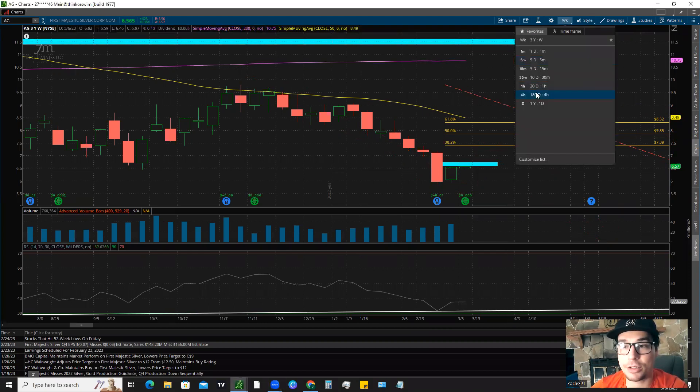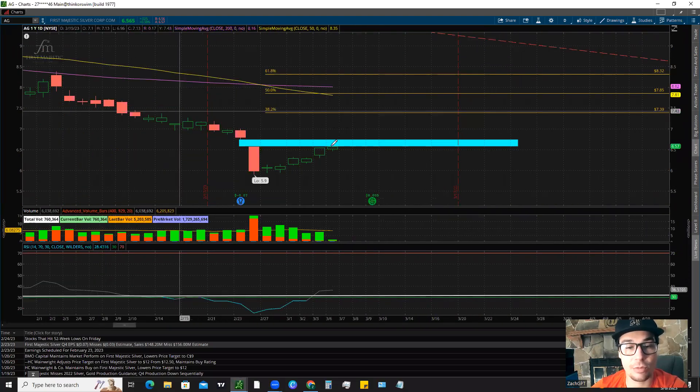Pay attention to the gap fill on the daily chart right around $6.75, as there is a chance we could get that gap fill sometime soon. One thing I do want to note is that a half gap fill would be very bearish — if we come up to this range and only fill half of the gap and then reverse, that's going to be a bearish signal, and most likely it will be preceded by some red days in AG. I would set some alerts right around the beginning of the gap, the half of the gap, or the top of the gap. None of this is financial advice — just breaking down the charts and data. Hopefully you enjoyed this video; smash that like button, subscribe, and comment below if you want your stock in the next video.